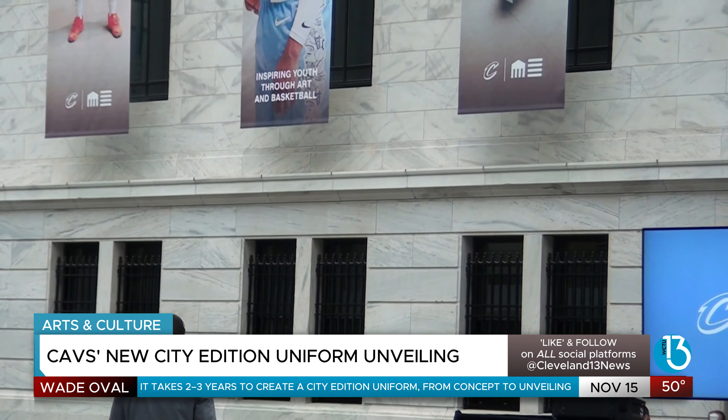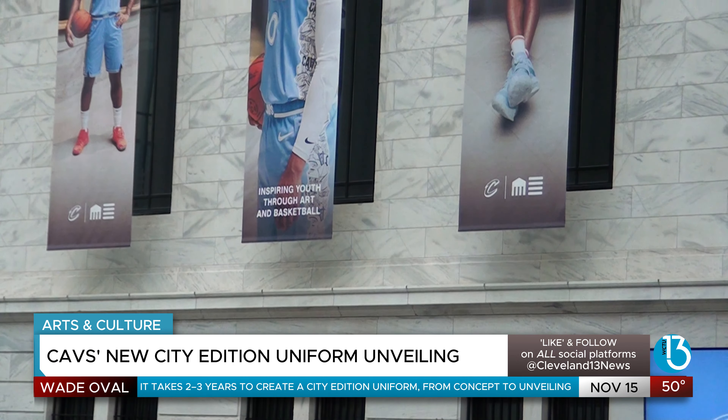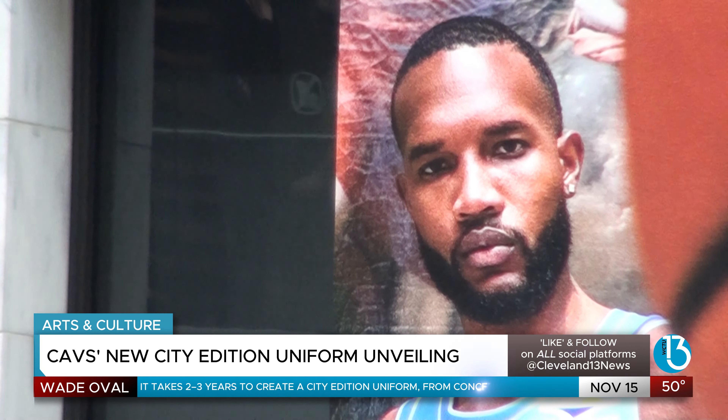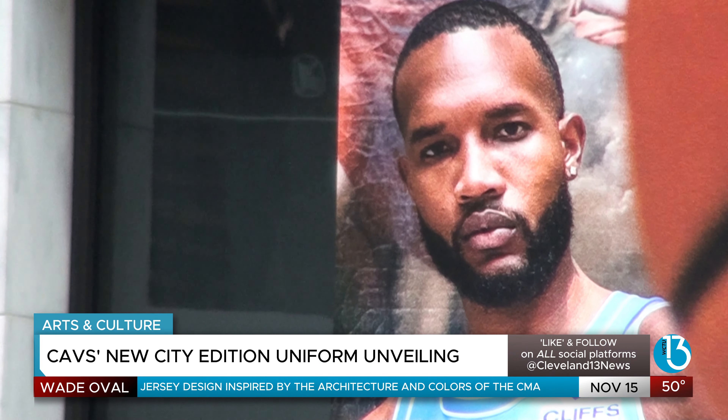The jersey's design is anchored by the team's traditional LAMP logo, with unique details like side panels that reveal Cleveland's inspired artwork underneath, inviting fans to make each jersey their own. The idea of the jersey is to take a piece of culture or something iconic about the region that your team is in and kind of bring that story to the world and use our platform to shine a light on it.